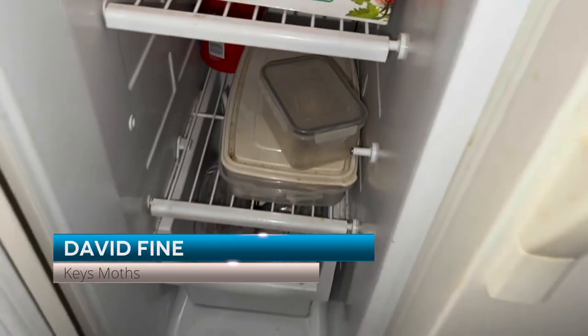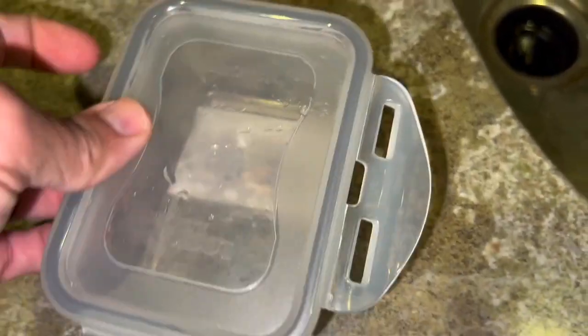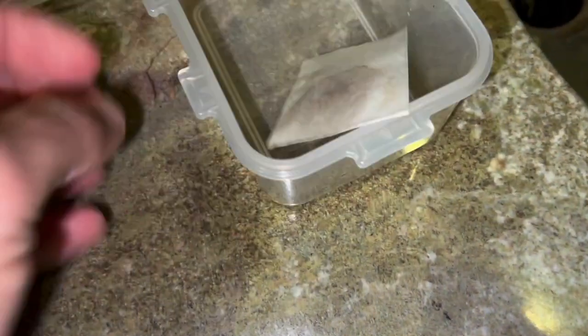Alright guys, today is another Mothberg episode. The cool thing is over the last few weeks we've been chipping away at this little Tupperware container, and finally we are on our last moth. We are going to finalize this container — my wife is going to be so happy as I get rid of some of these containers full of moths. We are going to mount the last moth in this container today.